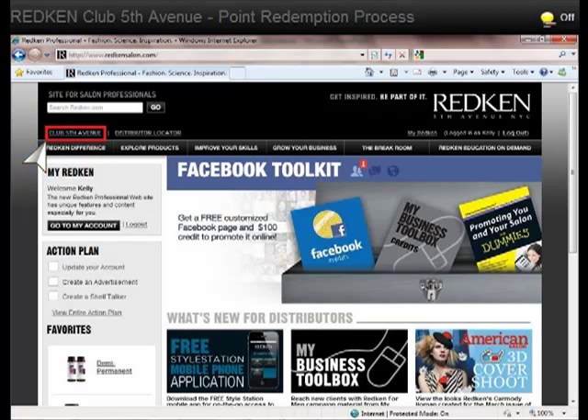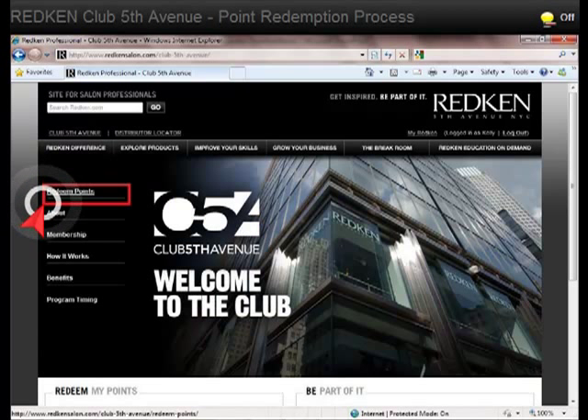Once you are logged in to the Professional Site, you'll click on Club Fifth Avenue in the upper left corner. Now you are at the Club Fifth Avenue site, go ahead and click on Redeem Points.